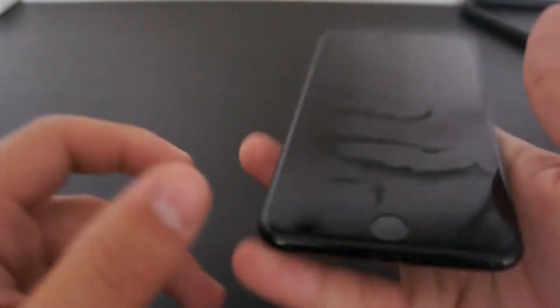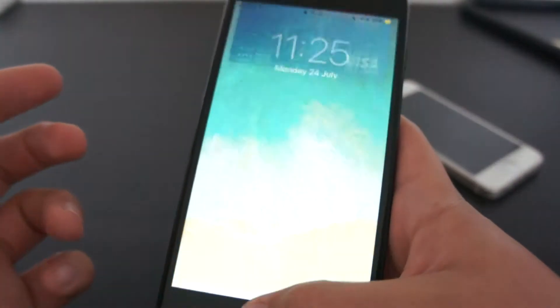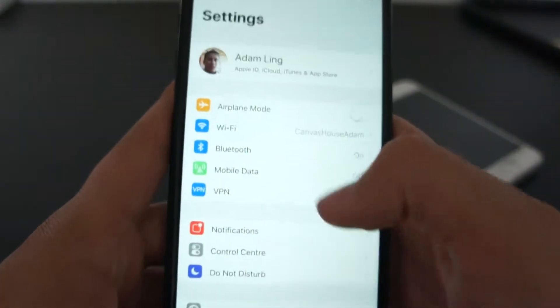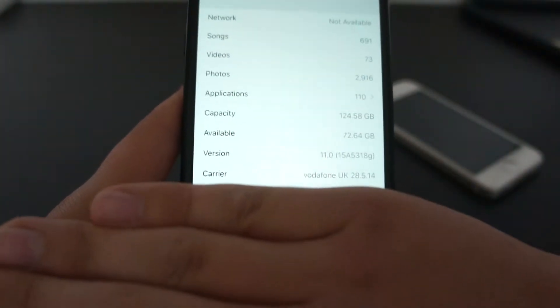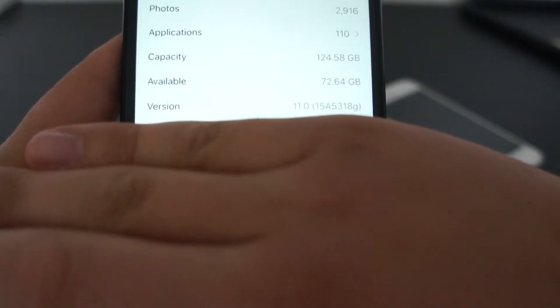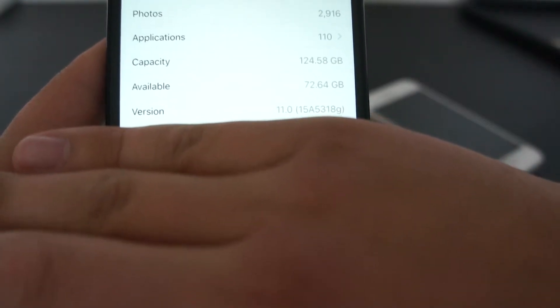I've got a 128GB iPhone 7 Plus here in Jet Black. It's a fully working iPhone with iOS 11. You can see about there it says version 11.0 Beta.